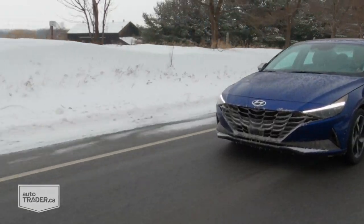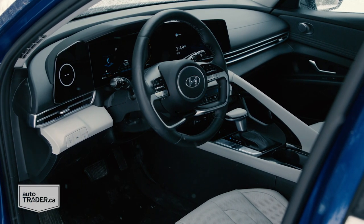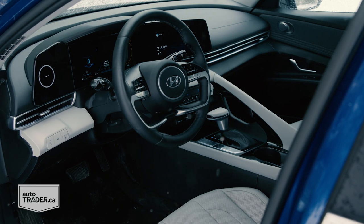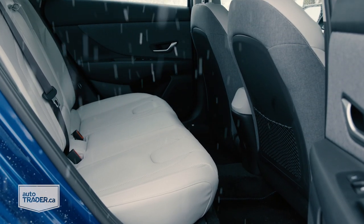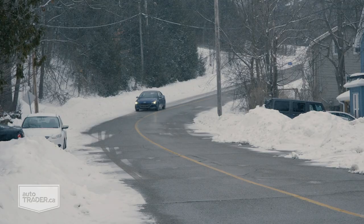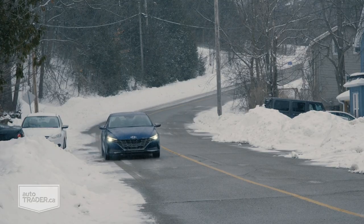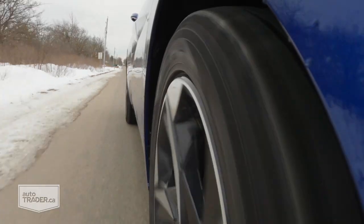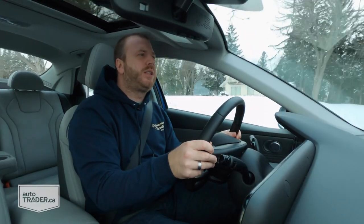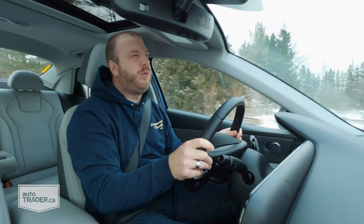This is the loaded Ultimate trim with a $2,700 tech pack on top, and that's how you get these two screens as well as heated rear seats, parking sensors, reverse automatic braking, and Hyundai's highway driving assist. It does qualify as level 2 autonomous, though it's basically a glorified lane keep assist. It chips in with steering help as long as you have your hands on the wheel, and it doesn't try to fight you too hard.